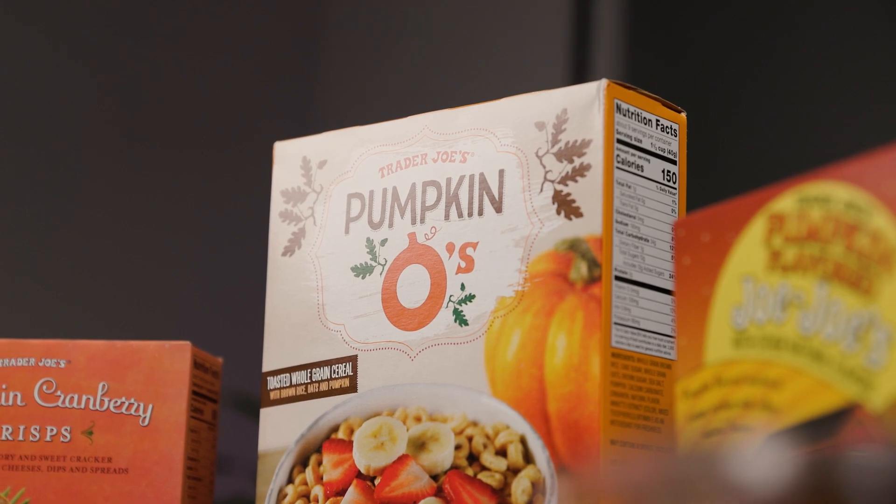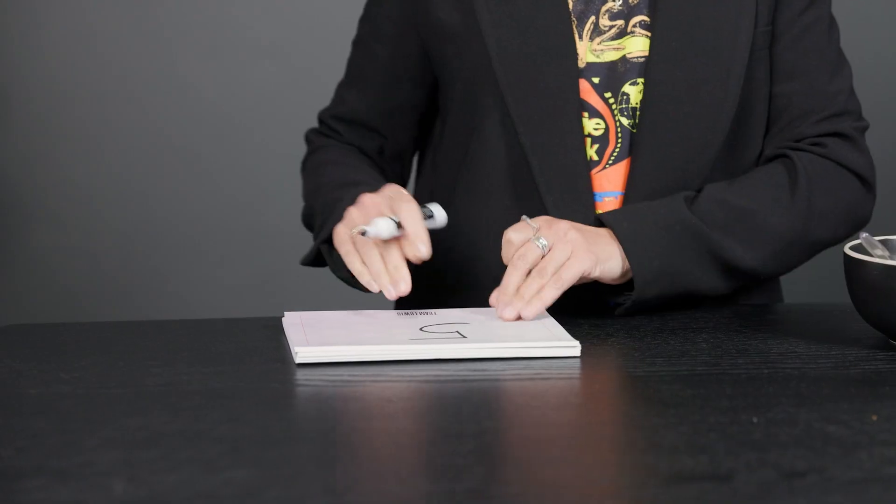Next we have Pumpkin-O's. Pumpkin-O's? I have high hopes for these. I'm a big cereal girl. Is there a spoon? I have not had a bowl of cereal in actually a really long time — it might be over a year. It's not my favorite. They're good, but I'm not getting a ton of pumpkin. It's like a suggestion of pumpkin, maybe. This gets a five. I gotta give it a two.